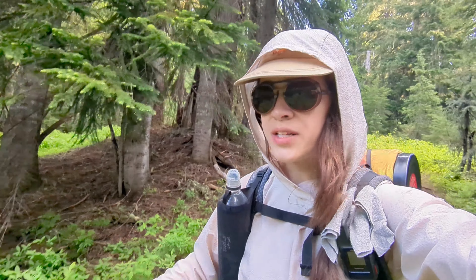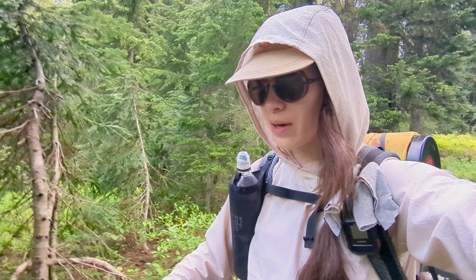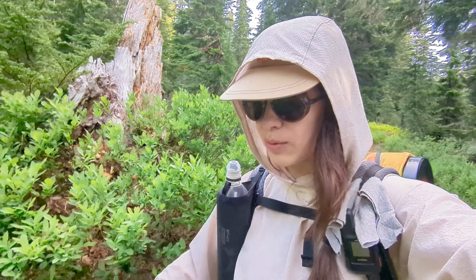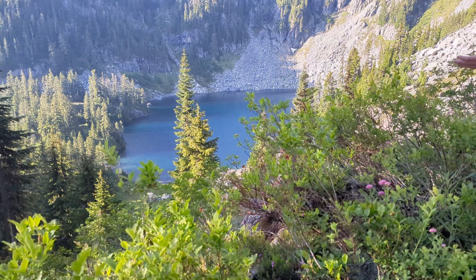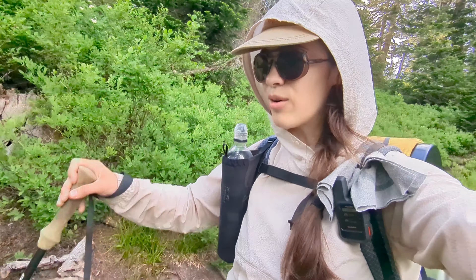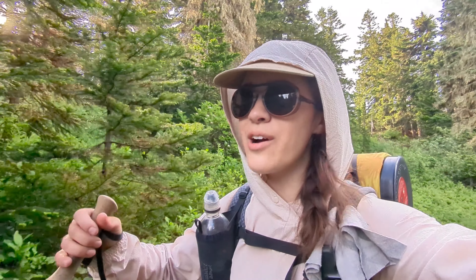Good morning! It is day 15 on the PCT. We started the day with a mellow thousand-foot ascent, and now we're going downhill a little bit. We got to test out our new water filter this morning. Nothing quite as satisfying as climbing in the sun for a while to the top of the pass, and then going over it where it's shady and cool and you're heading downhill.